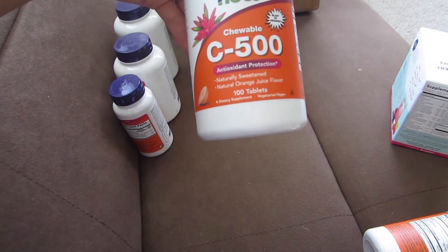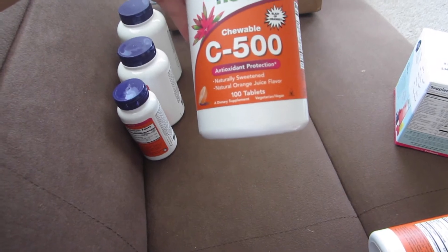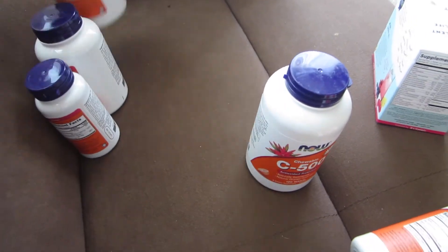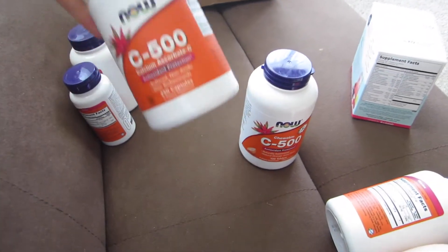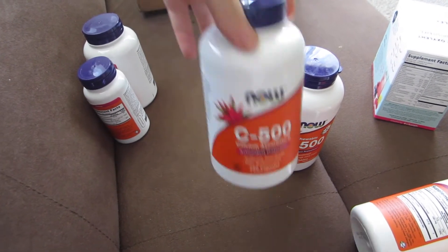This one is a tablet, a chewable tablet, natural orange flavor — chewable vitamin C's for my kids. This one here is a capsule, a calcium ascorbate vitamin C.